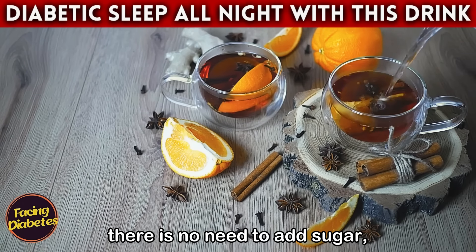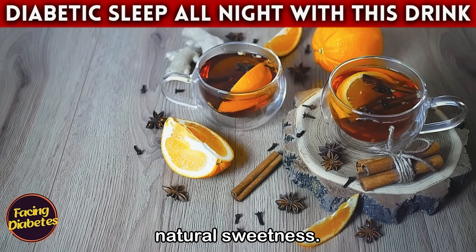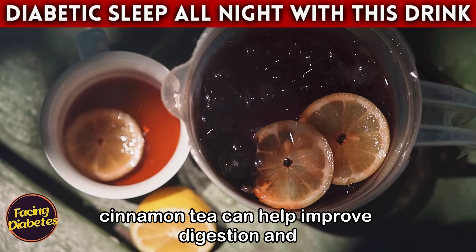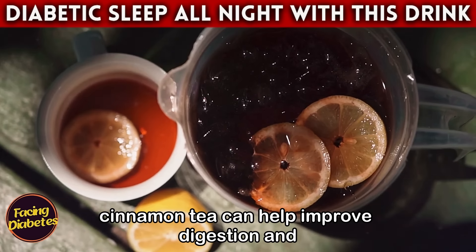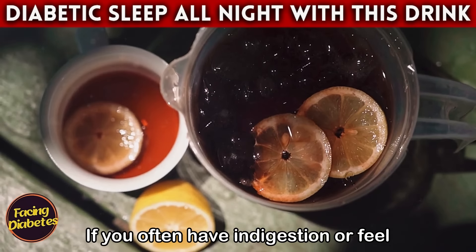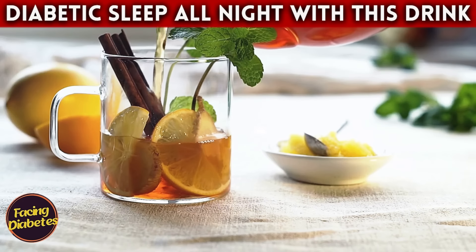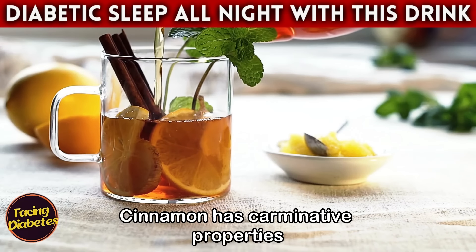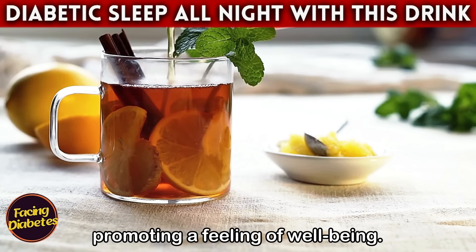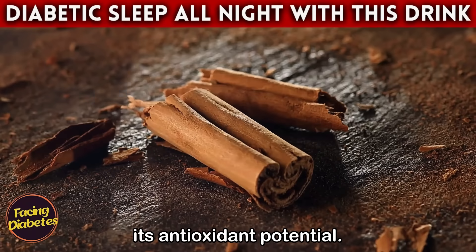The result is an aromatic and tasty drink that warms the body and soul, with no need to add sugar, as cinnamon already has a slight natural sweetness. In addition to its benefits for blood sugar control, cinnamon tea can help improve digestion and ease stomach discomfort. If you often have indigestion or feel bloated at night, this drink may provide welcome relief, as cinnamon has carminative properties that help reduce gas.